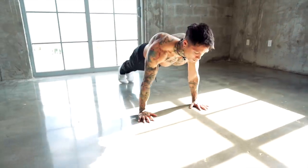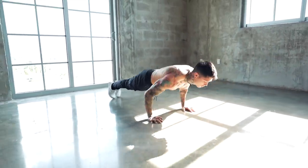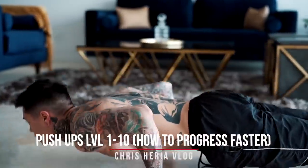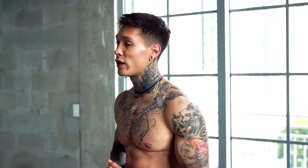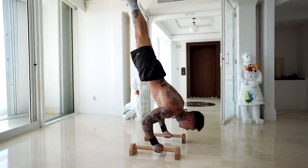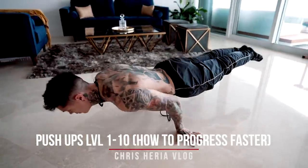Moving on to number seven, we have the push-up — an exercise you can use to start your fitness journey and still use to consistently make gains all the way to the end. The push-up definitely needs to be on this list with so many variations that can be done anywhere, utilized by a complete beginner with elevated push-ups or knee push-ups, all the way to harder progressions like burpees, explosive push-ups, and full planche push-ups. This gives you so many exercises and opportunities for progressive training without ever having to lift a weight, while still creating a progressive overload and building a lot of muscle in your chest, shoulders, core, and triceps. Check out my video: push-ups level one through ten.